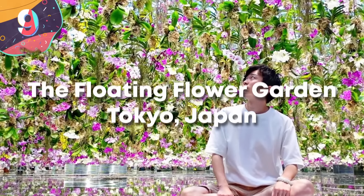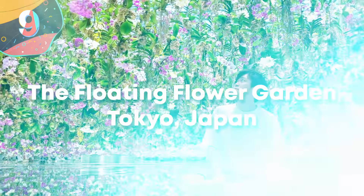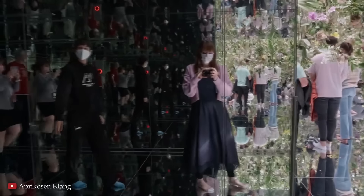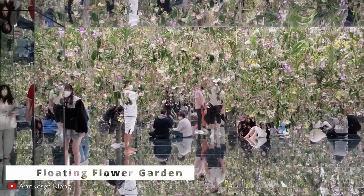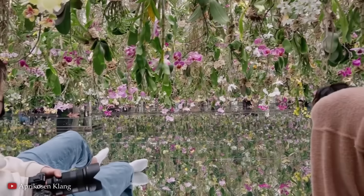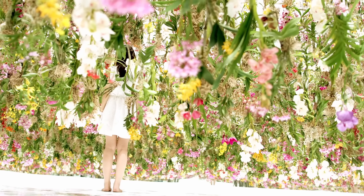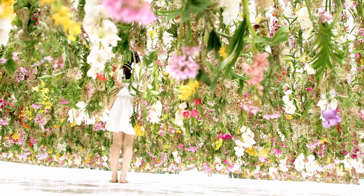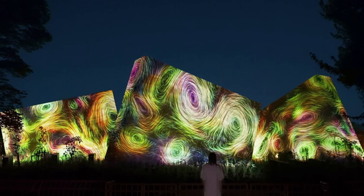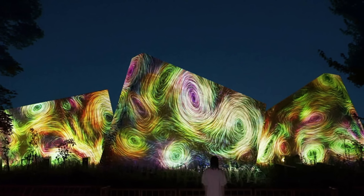Number 9: The Floating Flower Garden, Tokyo, Japan. The Floating Flower Garden in Tokyo is an immersive installation that combines nature, technology, and art in a display of interactive beauty. Created by TeamLab, a group of technologists and artists known for their approaches to digital art, this installation is in the Miraikan Museum in Tokyo. It consists of thousands of living flowers that hang from the ceiling, creating a dense and lush overhead canopy, with visitors surrounded by flowers that rise and fall, adding motion to an otherwise static environment.